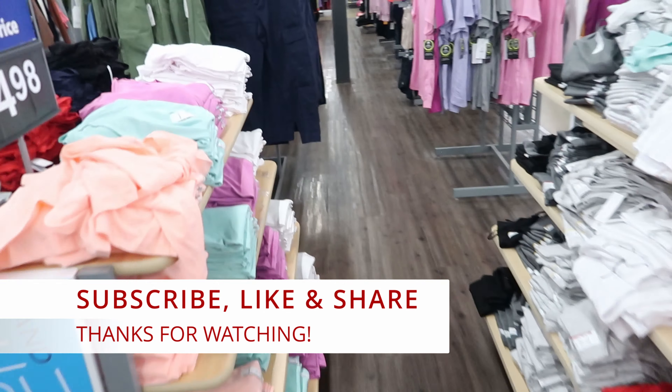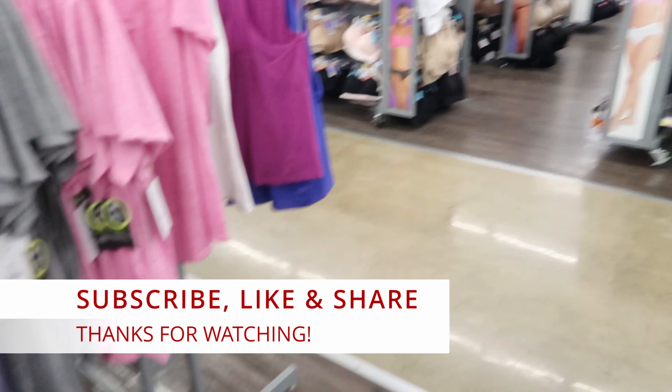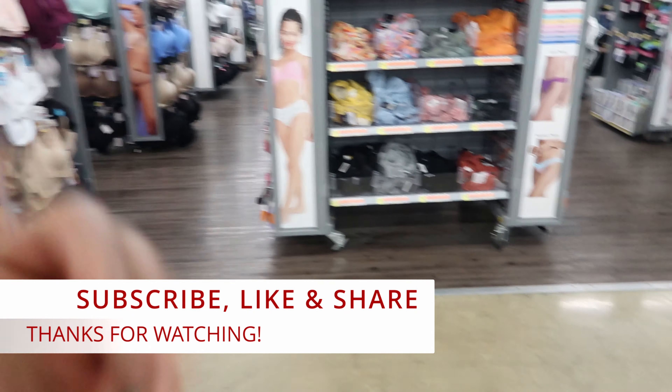Okay guys, I guess that's going to do it for me here in Walmart. Don't forget to like, comment, and subscribe. Share this video with your friends and family, and I will see you guys in the next video. Okay, bye!